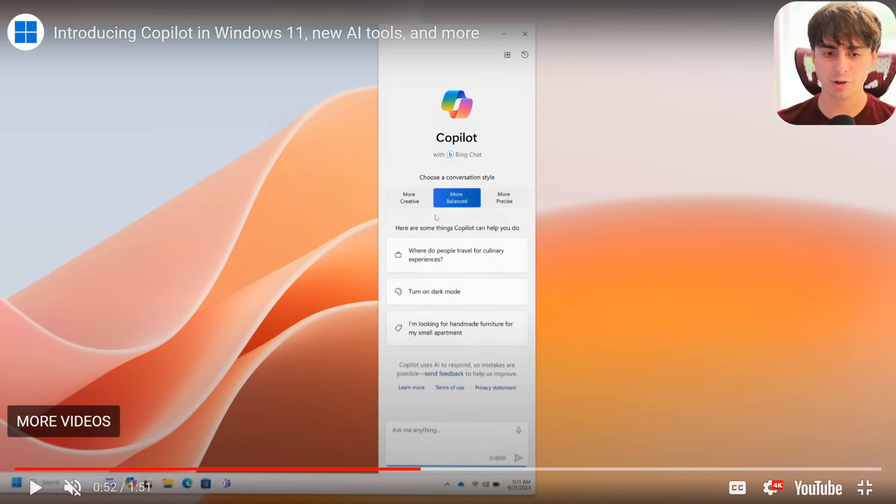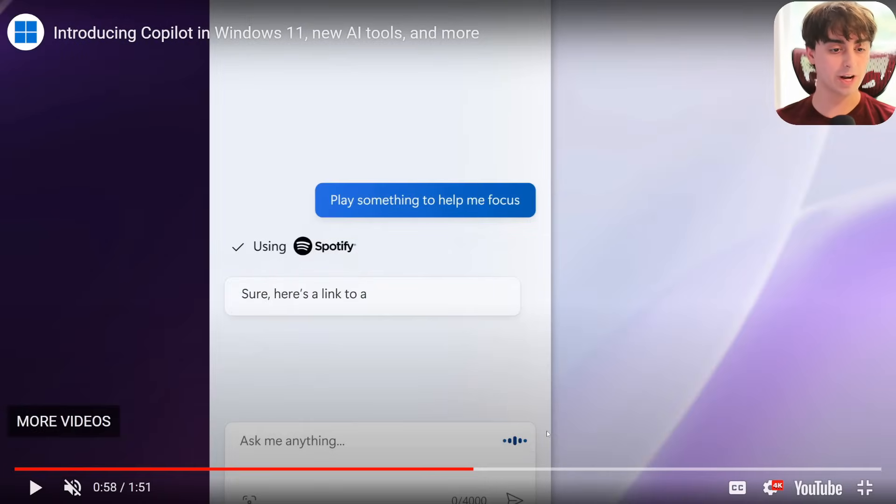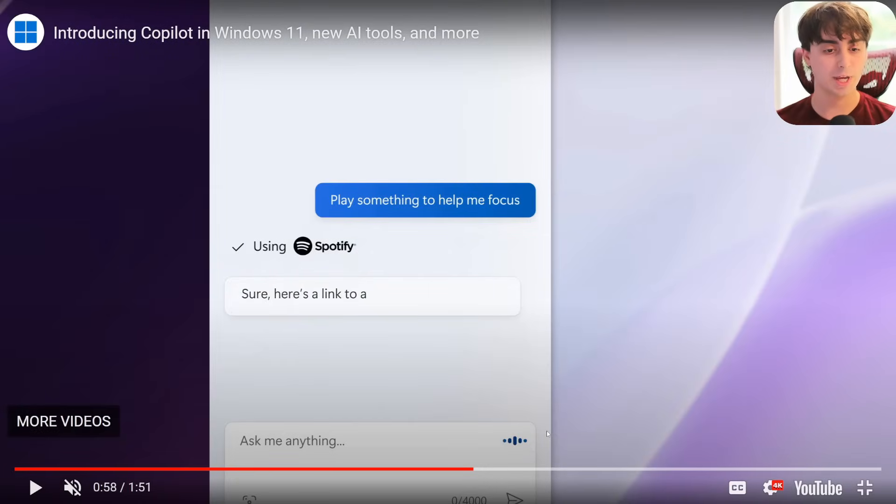It acts as your general ChatGPT guide, so you can ask it all the same ChatGPT or Bing Chat things. It can search the web, but it can also do things like turn on dark mode for you, which Bing Chat or ChatGPT could never do because they don't have access to the inside of your computer. And then there's the example with Spotify where it actually can open up your Spotify app and play a specific playlist inside of that app — so that's very AI agent-like.